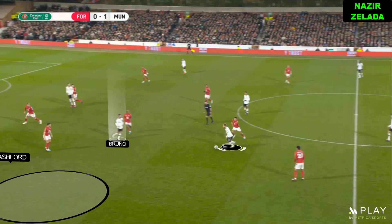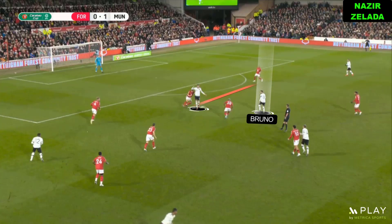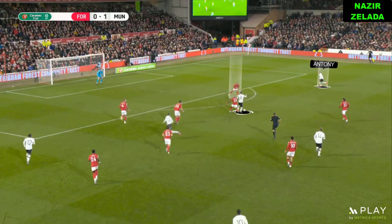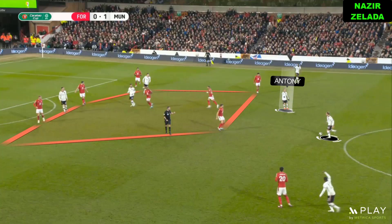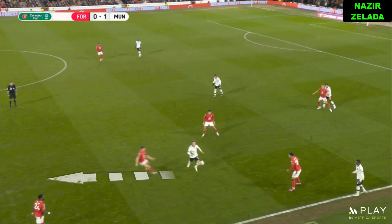It was also important the movements without the ball of Bruno Fernandes, since he dragged his marker and created a passing line for Weghorst. As Weghorst has great skills with his back to goal, he also dragged the opponent's fullback and this created space for Anthony. When the midfielders took the ball to the opponent's half and Nottingham defended deep, Man United strikers like Anthony dropped back to have great combinations with Weghorst and Bruno Fernandes.